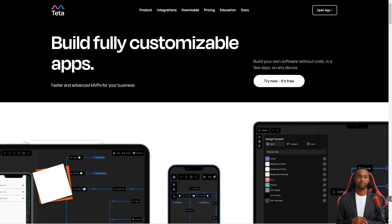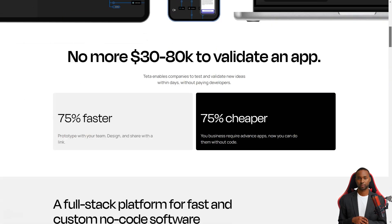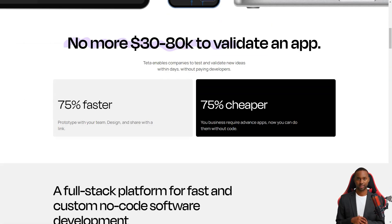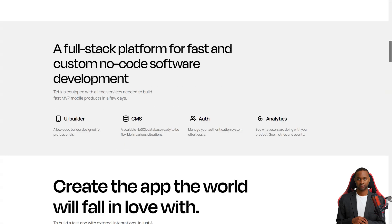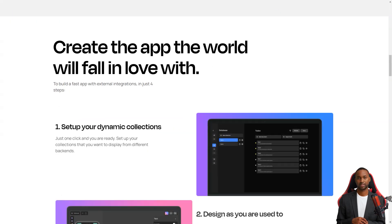Have you heard about Teta? It's like the exciting new tool in town for making mobile apps, and the best part — it's a low-code builder, meaning you don't have to be a programming wizard to use it. With Teta, you can create an app faster than you ever thought possible.